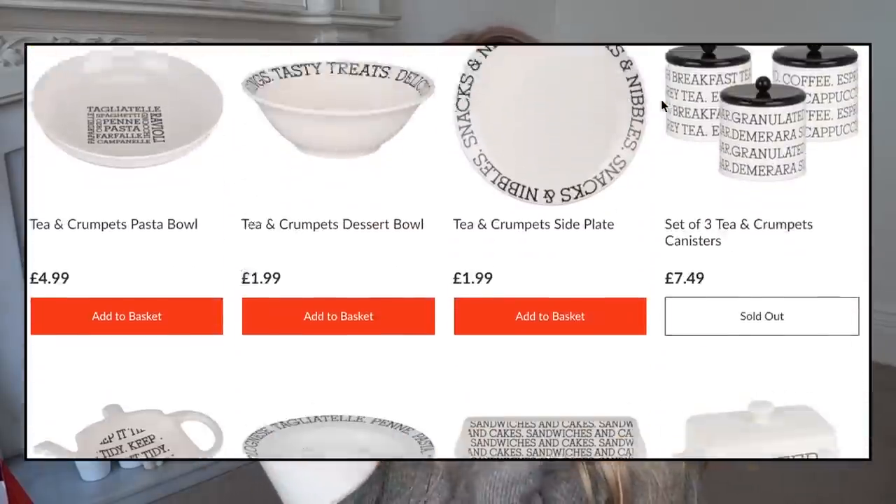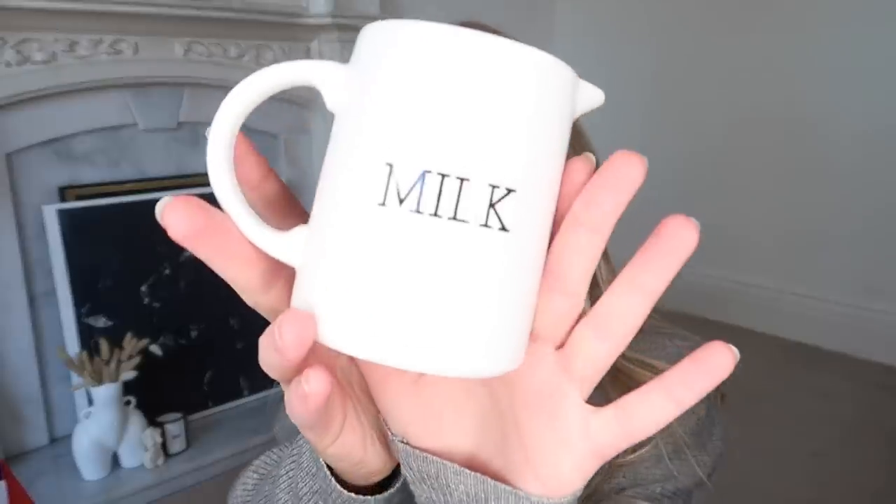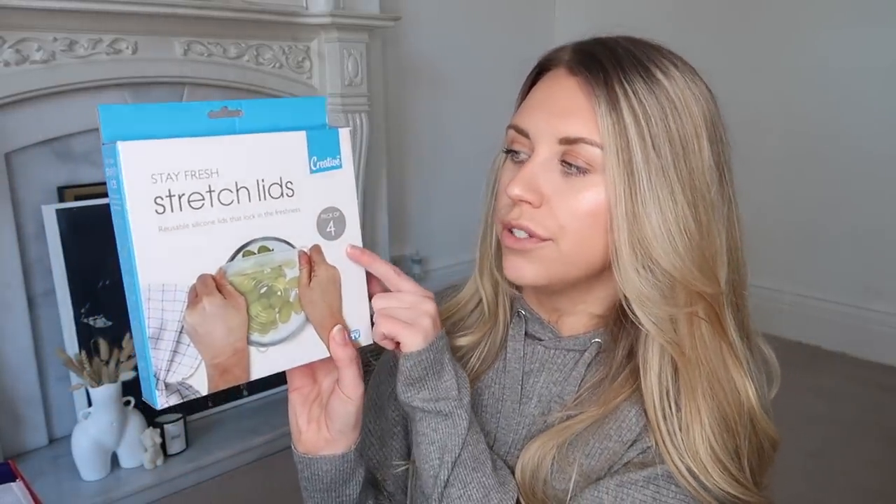They have a range — I don't know if it's new — called the Tea and Crumpets Collection. It's very Emma Bridgewater inspired: the font and everything on the plates, bowls, and placemats is very farmhouse style. I didn't need a full set of crockery but I did pick up this cute little milk jug — a good size for having milk or cream on the table when you've got dessert out. I also got these stay-fresh stretch lids from Creative — a pack of four reusable silicone lids that lock in freshness.